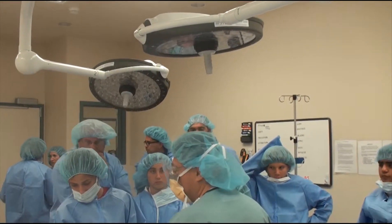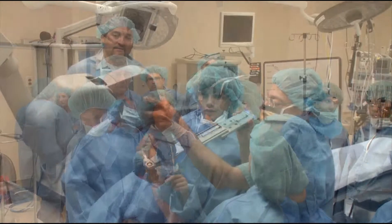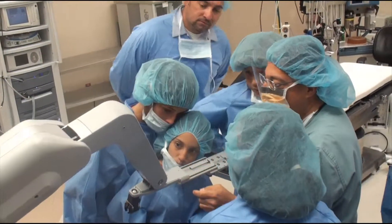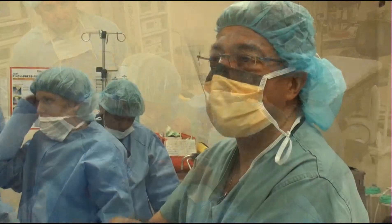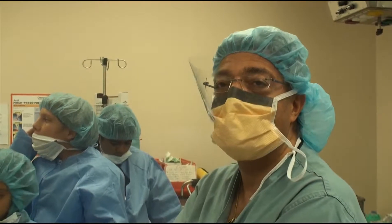There are a lot of applications for it now for general surgery. Our general surgeons over here are all trained in it. I just finished a case and asked Dr. Bautista to take the appendix on somebody, and he's doing it robotically, too.